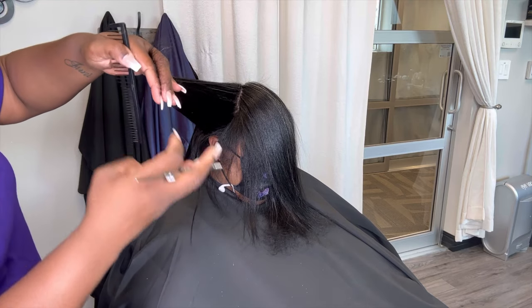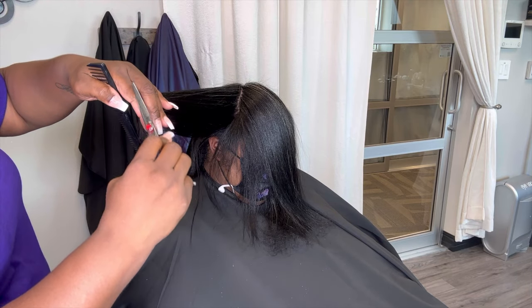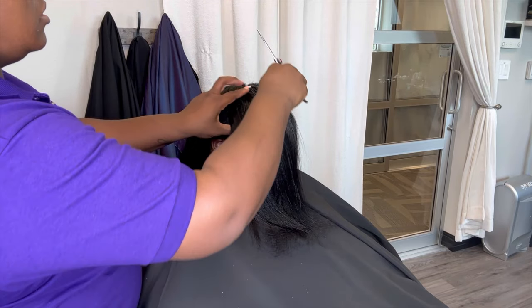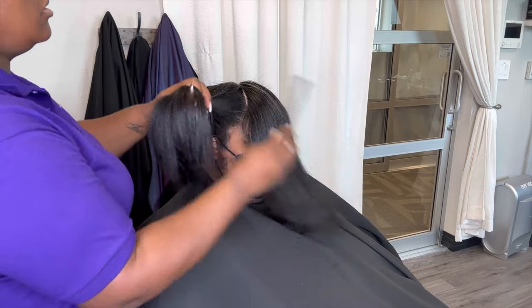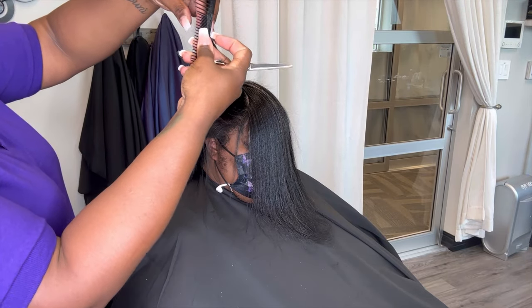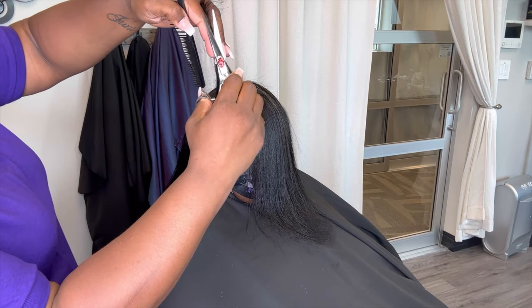I know a lot of you are like, I don't want the heat damage, I'm afraid of heat damage. Well, the good thing is we have our frizz control or our goddess polish as well as our thermal blow dry spray. All three of those can be used as a form of heat protectant when you are doing your silk press.